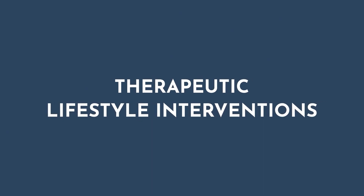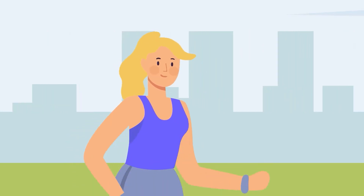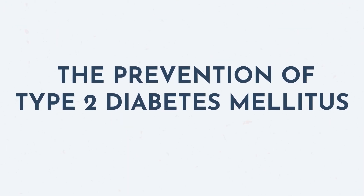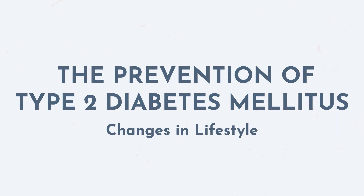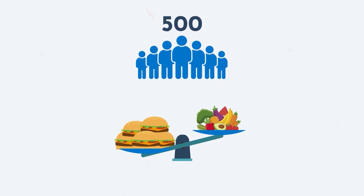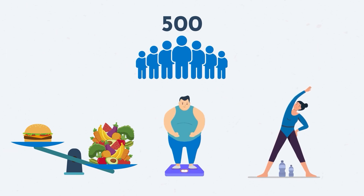Luckily, if you're diagnosed with insulin resistance, there are so many things you can do to reverse it. Some of the therapeutic lifestyle interventions that have been proven to help include increasing the amount of exercise you get per week, even if only by a few minutes per day. One study on the prevention of type 2 diabetes mellitus by changes in lifestyle among subjects with impaired glucose tolerance followed over 500 people. They found that when people decreased the amount of fat they ate, increased the amount of fiber and physical activity they got, and reduced a little bit of their body weight, they were able to completely reverse their insulin resistance and avoid type 2 diabetes.